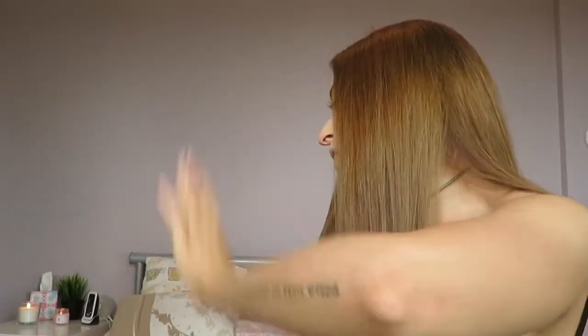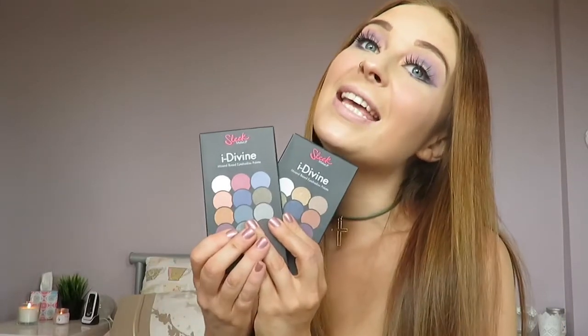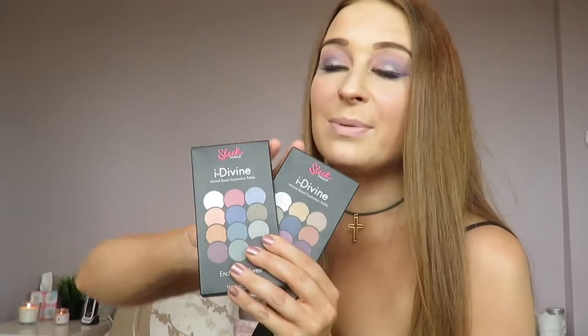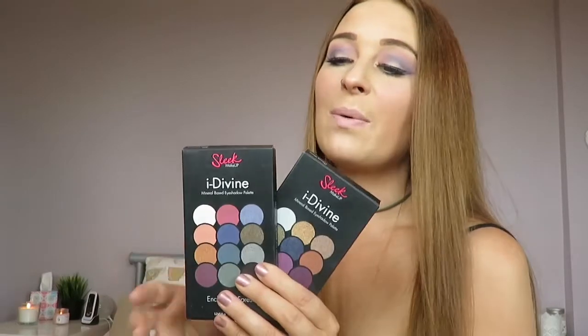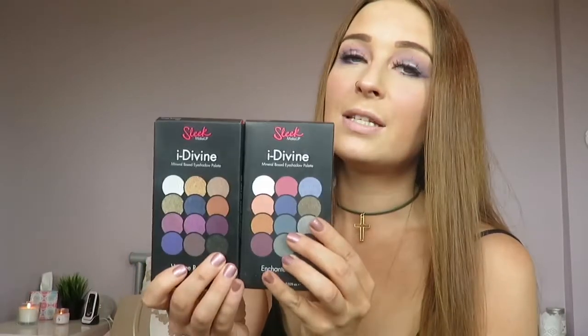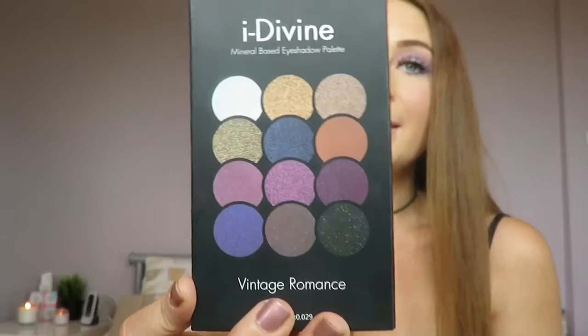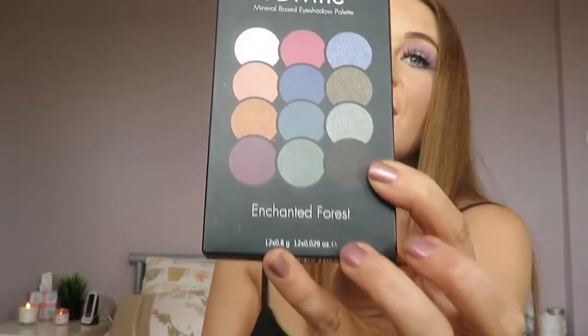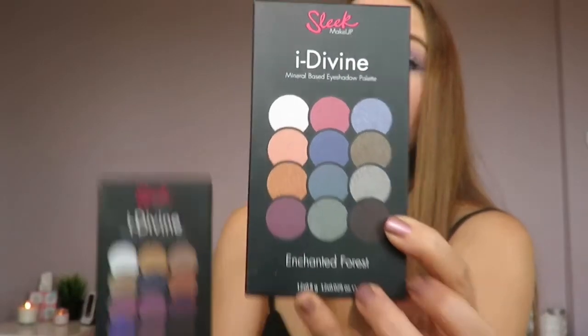We're just going to jump straight into this video. I've got quite a few products to go through, so I'm going to start with my favorites. The first thing on my favorites list this month are the Sleek palettes — I picked up these two in Boots and they were £8.99 each, which is an absolute bargain. Each palette comes with 12 colors and they're just beautiful.